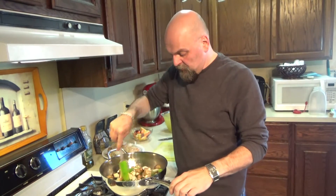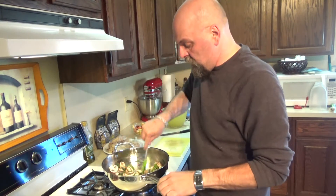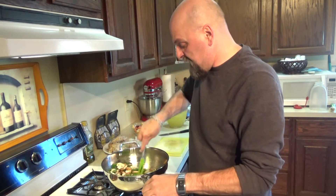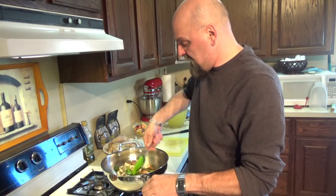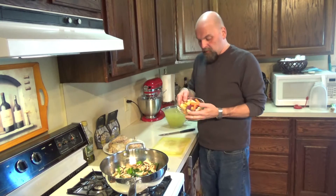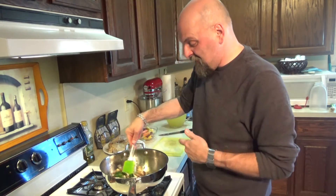I sliced up our cremini mushrooms and our leeks and put them right into the pan with the oil. We're going to cook these down until they wilt, until nice and wilted. In the meantime, while we're doing that, we'll chop up our rainbow carrots into smaller bite-sized pieces. I never had or even saw these before — I didn't know there was such a thing. But since we're going a little crazy today, why not just try a bunch of different stuff and see what we come up with?